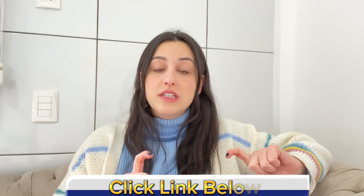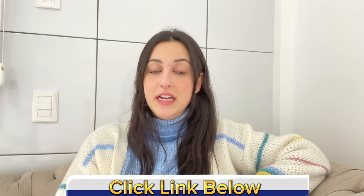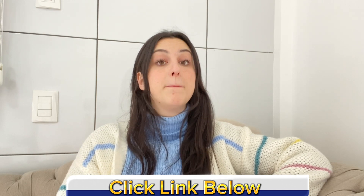If you watch this video until the end and you think you need more information, I'm going to leave the link for the official website just below in the description of this video. Just go to the description box, click on the link, and you'll go directly to their official website where you can find all the complete information about Kerassentials. But remember to stay with me — I have warnings to share with you that you must know before purchasing it.